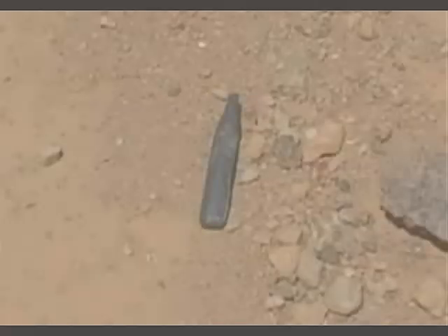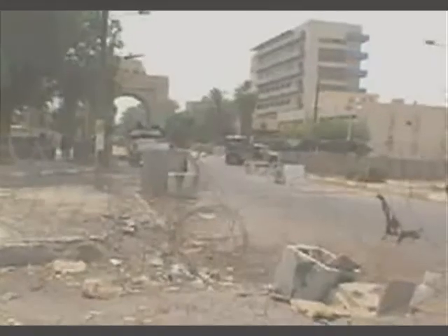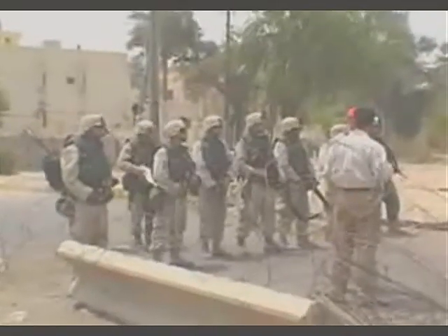These particular rounds were found inside the compound of one of Saddam Hussein's palaces in Baghdad. This compound is now guarded by American soldiers who are totally unaware of the contamination.